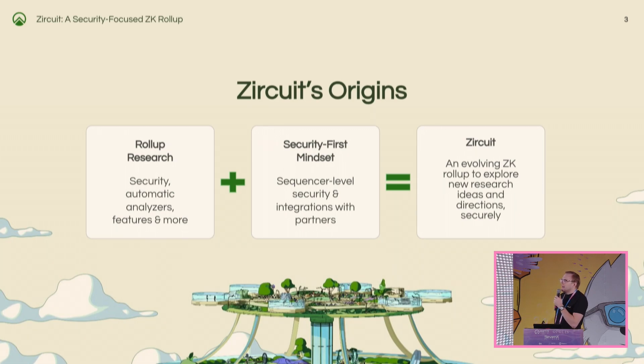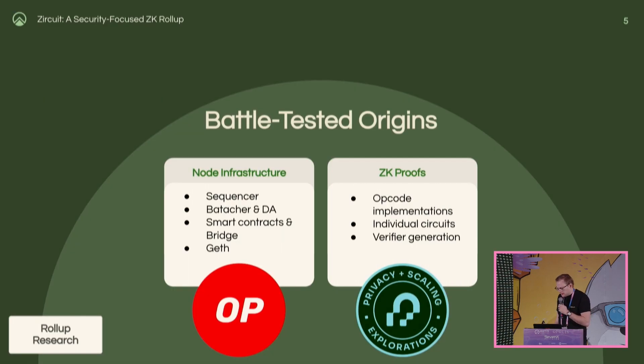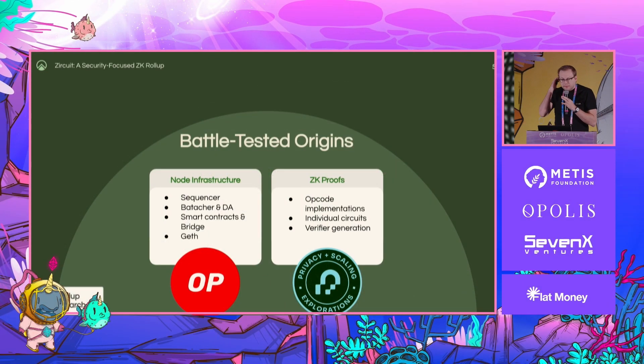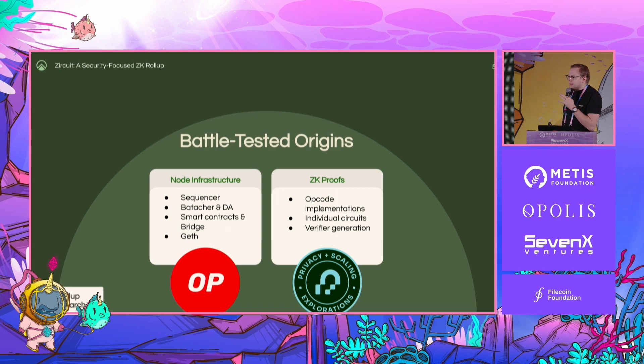But at the end of the day, the result is a pretty unique new layer two, which is Zircuit, which I'm here to talk to you about today. So without further ado, let's talk about some of that actual research that went into this project to get it off the ground. What we wanted to do was see what was out there and see what we could improve on right away. There's no point reinventing the wheel. There are some really strong players in this field doing really good things publicly and openly.